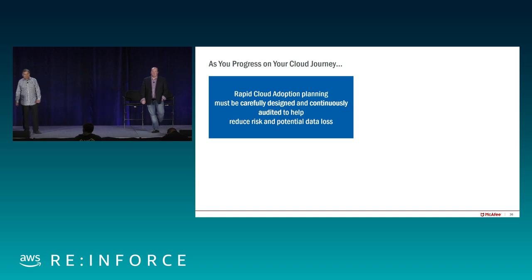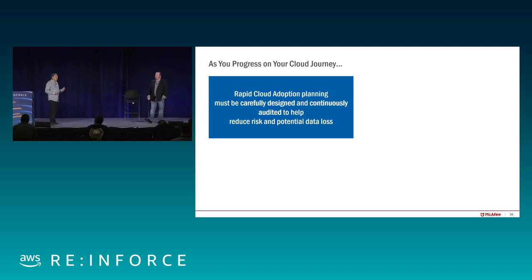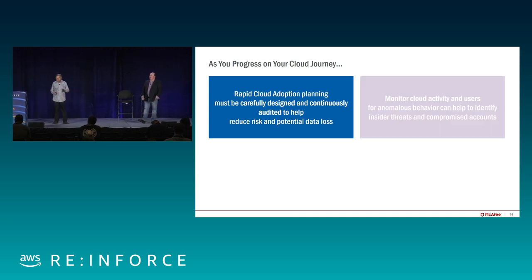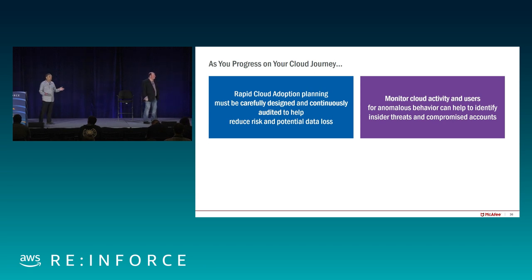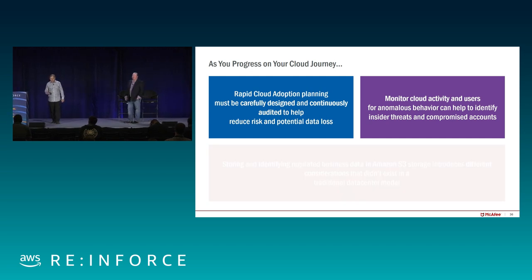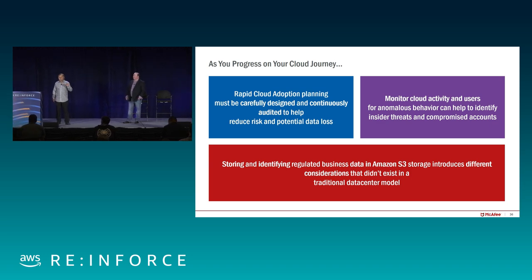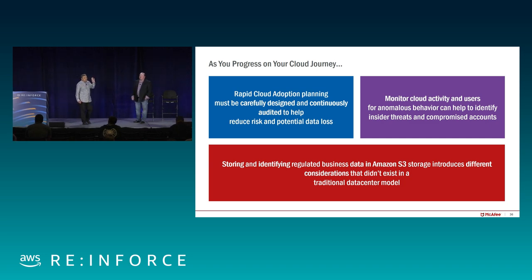As you progress on your cloud journey, plan carefully, always audit what you do, and reduce risk and potential data loss. A lot of data goes into the cloud — make sure you have a good handle on what that data is. Monitor cloud activity on your users, especially if your user base is shrinking and growing like Legendary's — from zero to 2,000 employees on a movie, not all of them can be fully vetted or trusted. Finally, storing data in the cloud is different from on-premise. You no longer have a perimeter to secure via firewall logs — data moves from one cloud application to another, from S3 buckets to Office 365, Azure, or Google Cloud, and you need full visibility and control over all of that.